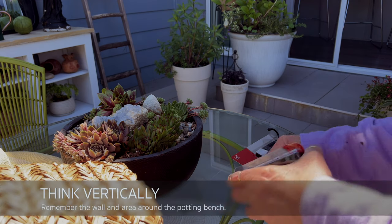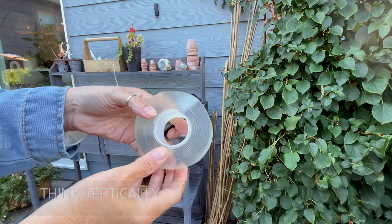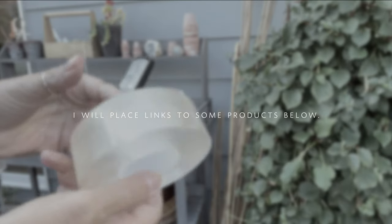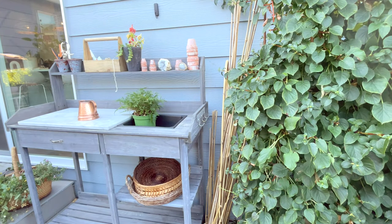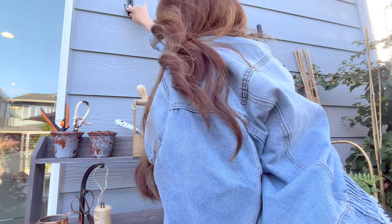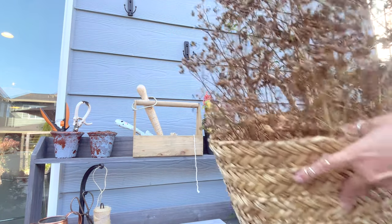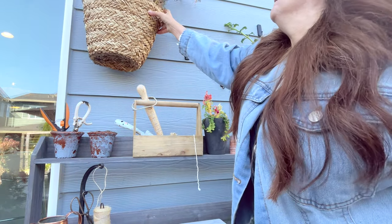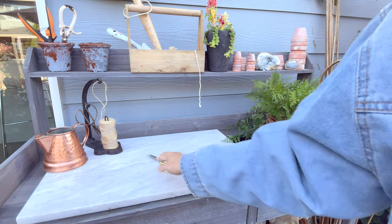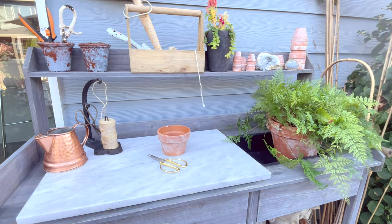I like to use these little hooks, and I have a sort of transparent sticky tape — I'll try to find the link — that I use instead of what comes with it. I put alcohol on the wall, let it dry, and then adhere it to the wall. When designing your potting table, you have to look at the wall, the floor, and add plants around to really create an environment — not just design the table itself.